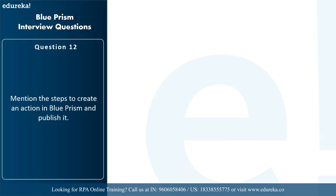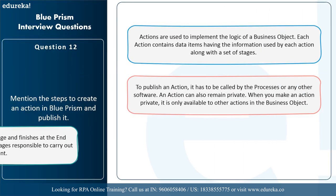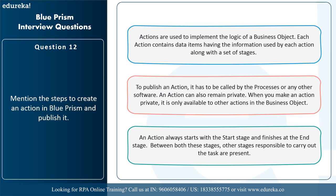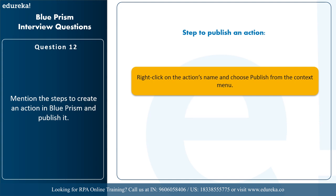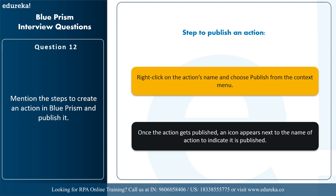The next question is: mention the steps to create an action in Blue Prism and publish it. Actions are used to implement the logic of a business object and contain data items and a set of stages. To publish an action it must be called by processes; an action can also remain private, available only to other actions in the business object. An action always starts with the start stage and finishes at the end stage. To publish, right-click the action's name and choose publish from the context menu — an icon will then appear next to the name indicating it's published.